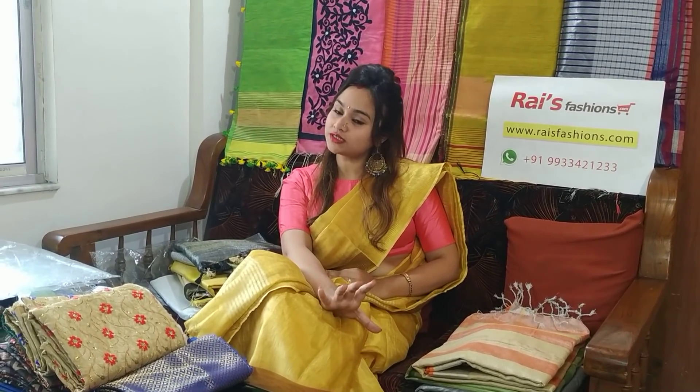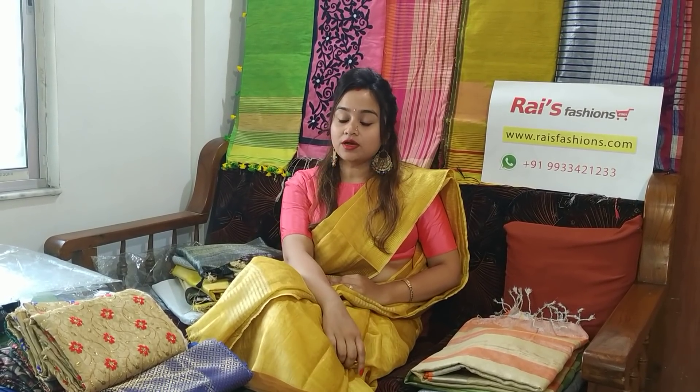Hello everyone, hope you all are very well. This is Reshmi from Rice Fashions. We have newly launched some beautiful contrasting blouse piece collections for your beautiful looks with the sari, and we have named the collection 'Style Blouses with Your Saris.' Let me display the collection.